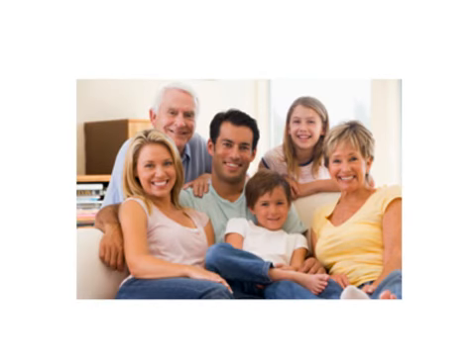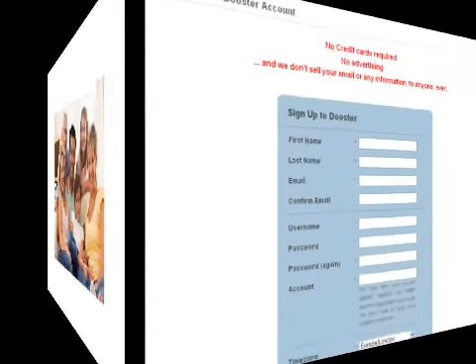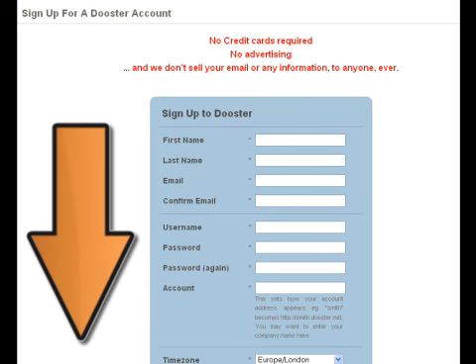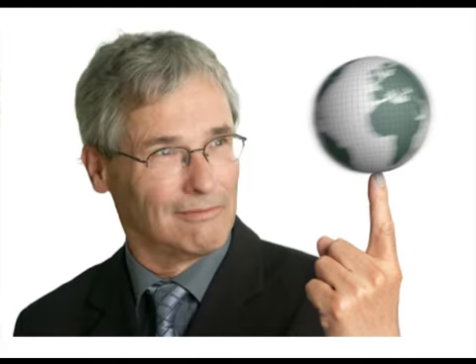Try it free for yourself right now to see just how easy it is. It takes less than 60 seconds to be using it for yourself. Simply fill out the easy sign up form below. There's no obligation — you'll be glad you did.